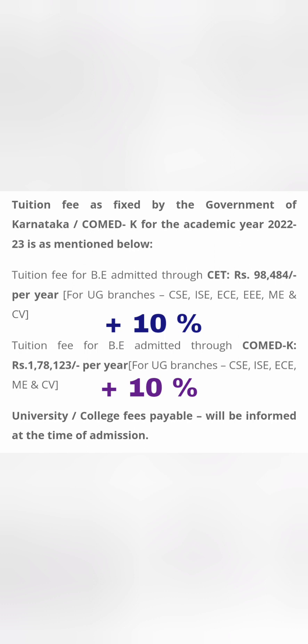This is the fee structure from last year, 2022-23. This year's fee structure is not out yet, but last year the fees were 98,484 through KCET. As mentioned in a previous video, there will be a 10% increase, so this year's fees will be close to 1,08,000 or 1,09,000 per year through KCET.